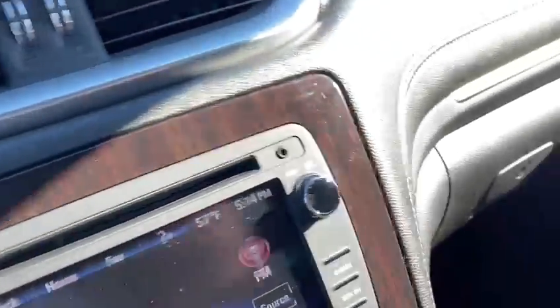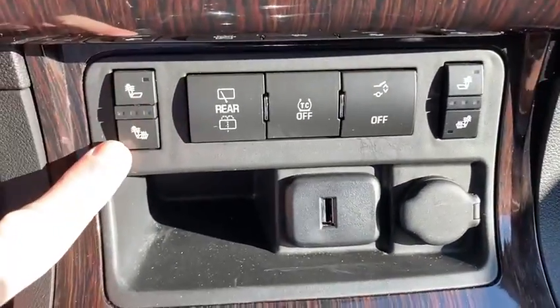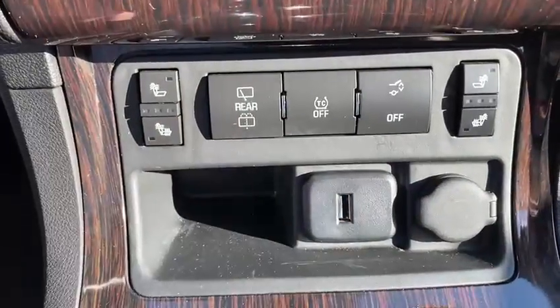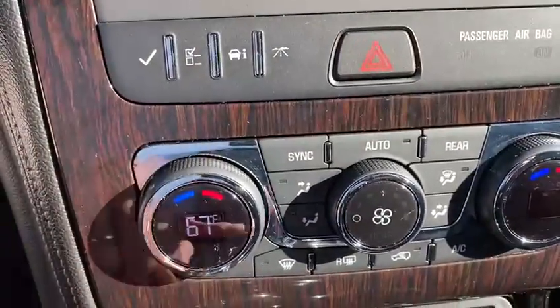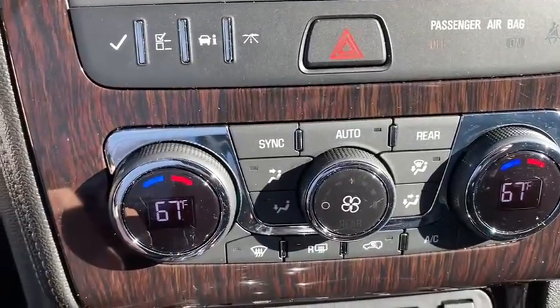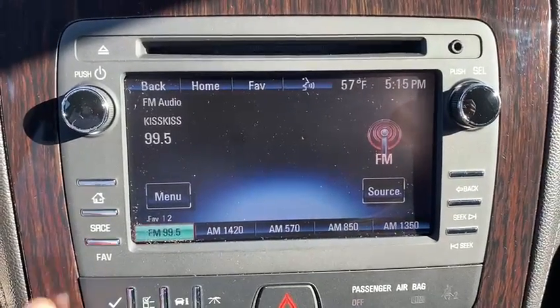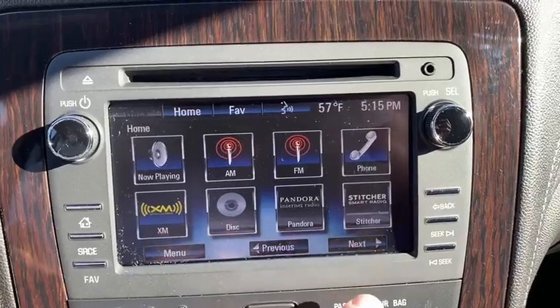The central armrest is exactly the right height to feel comfortable. We've got heated seat controls for driver and passenger, and you can open and close the tailgate from here if necessary. There's dual zone automatic climate control and a touchscreen stereo interface with a trip computer system.